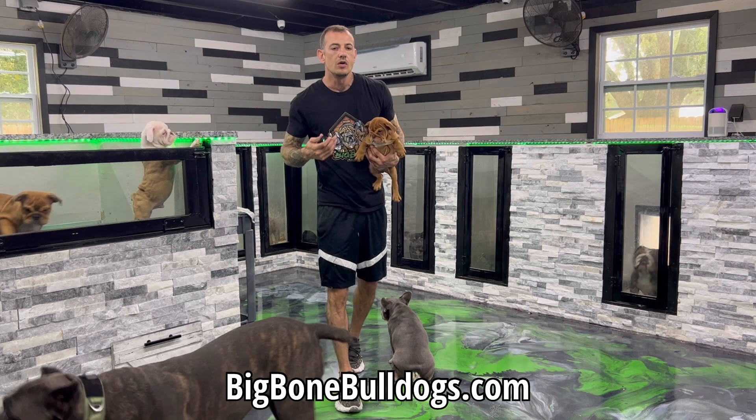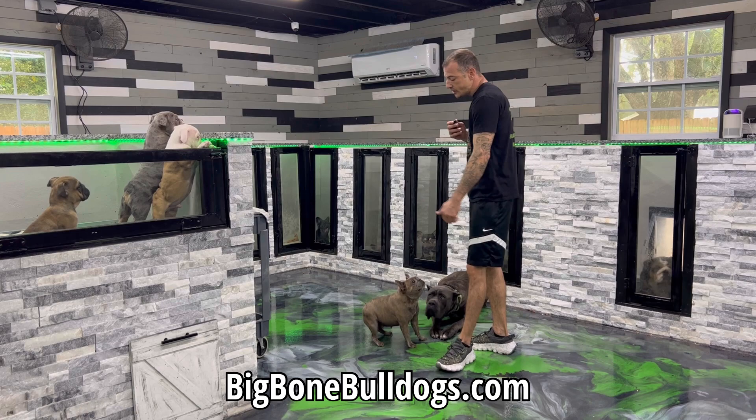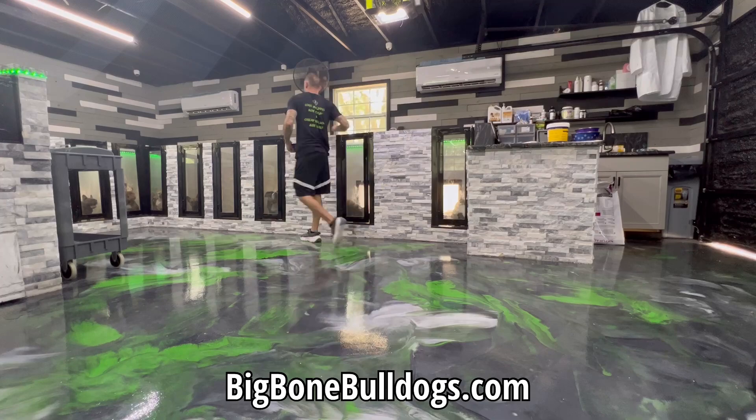Large litters, small litters — what causes them? Why do you get singletons? What's a singleton? And how can you get a big litter? I'm gonna share all that information with you. We got shipped semen coming in for little baby Junebug. We're gonna be breeding Junebug, and I'm gonna show you some of my secrets to getting a large litter.